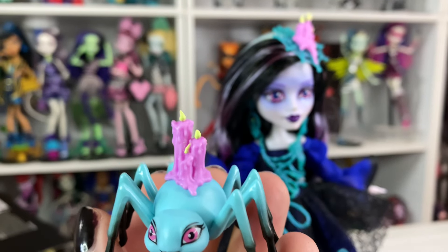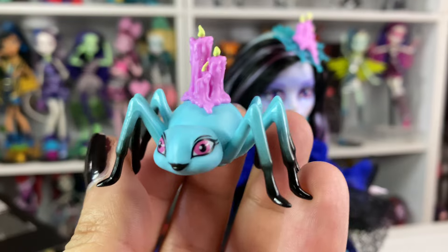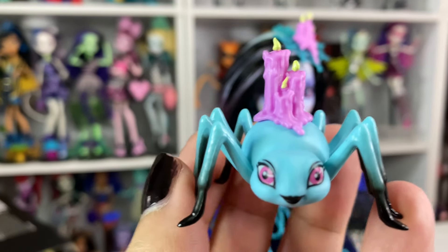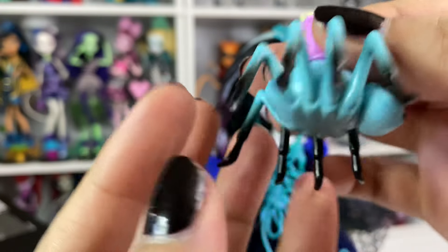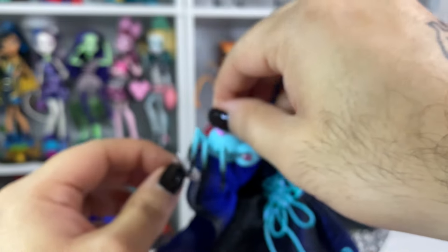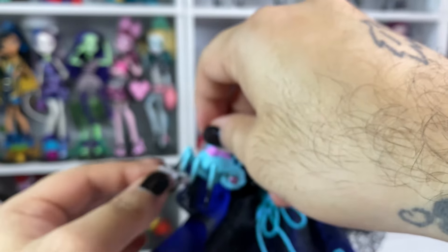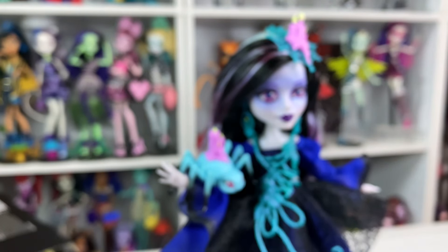This is her pet. I wish she had a name, because she's so cute. Look at her black lipstick. I wish they gave her a little bit of hair — like a high pony. She balances perfectly on her arms. And then the candles on her back — cute.